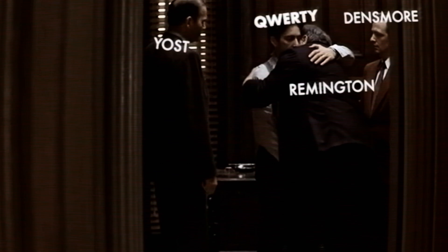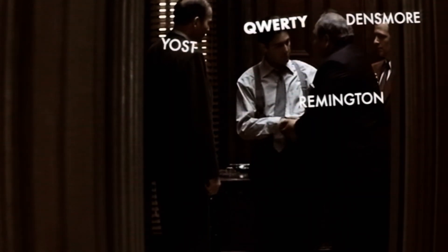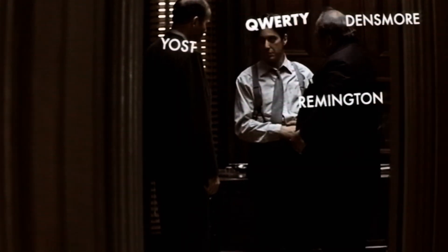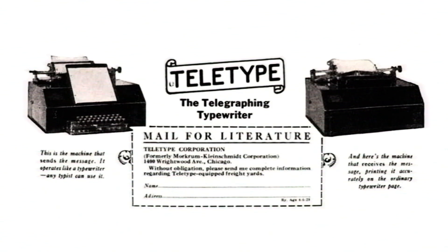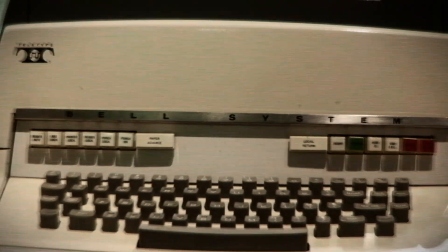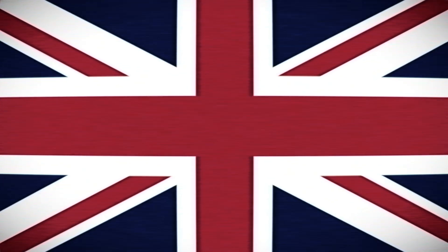In 1893, all the major manufacturers, including Remington, Halligraf, Yost, Densmore, and Smith Premier, formed the Typewriter Trust and agreed to use QWERTY as the layout for all their typewriters. Then the teletype company adopted the layout in 1910. That's important because from the 40s to the 70s, the company became the keyboard provider for computers in the US, UK, and Japan. Okay, that's the reason why we all use QWERTY.